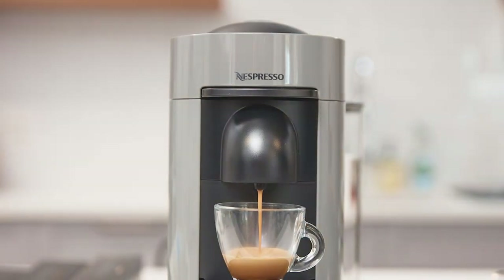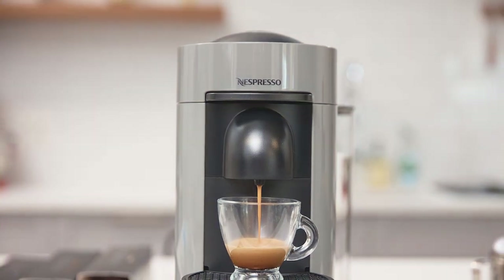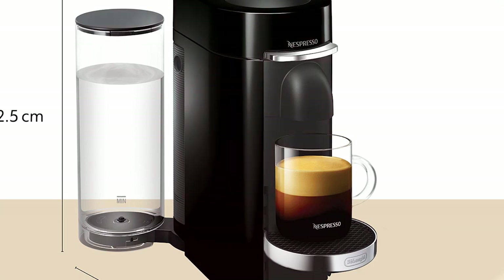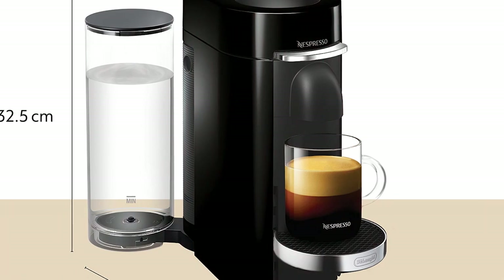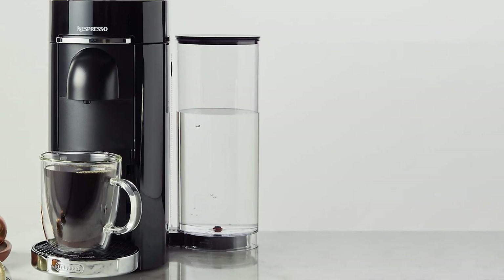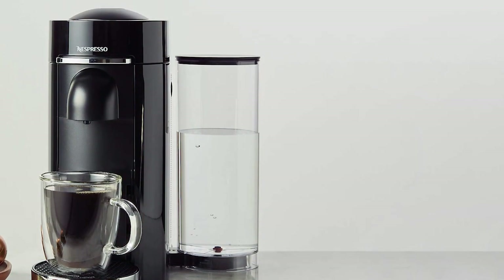Usability is where the Vertuo Plus truly shines. It features a one-touch brewing system — just insert the coffee capsule, press a button, and let the machine do the rest. No mess, no fuss, just great coffee. Thanks to its high-quality materials and craftsmanship, it's highly durable. The water tank is easily removable for quick refills, and the used capsule container is large enough to handle multiple brews before needing emptying.